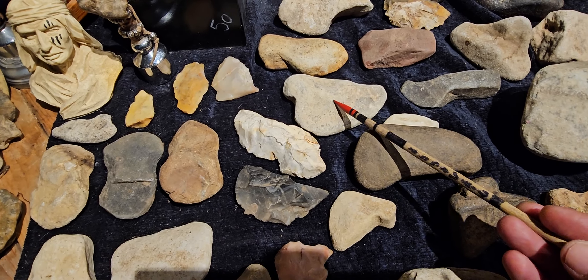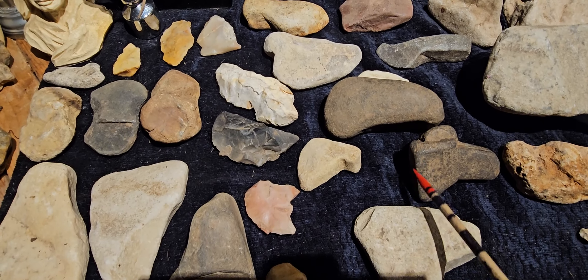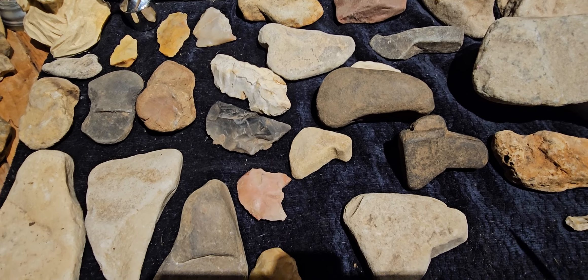They're a little different than these. This one here has a flat nose on it, so it's a hammer — a war hammer maybe.